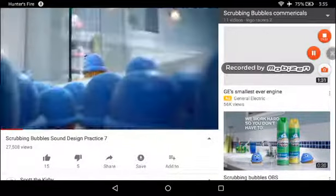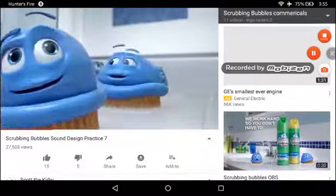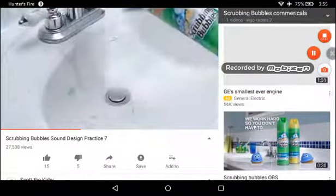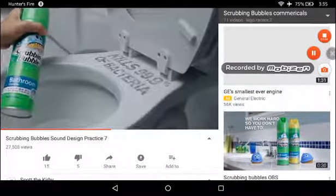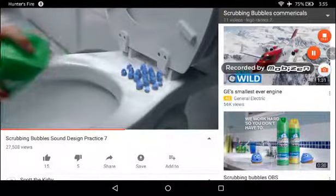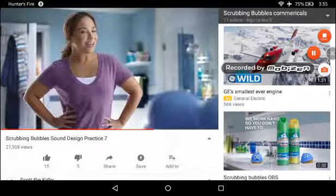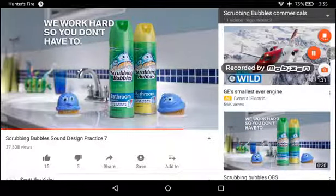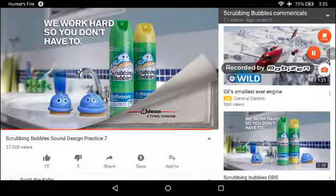The door's open — let's make a break for it! I can't wait to clean something besides the shower. Scrubbing Bubbles bathroom cleaner cleans and kills 99.9% of bacteria and dissolves away grime. New Scrubbing Bubbles — we should have let you out sooner. We work hard so you don't have to, all over the bathroom. SC Johnson, a family company.